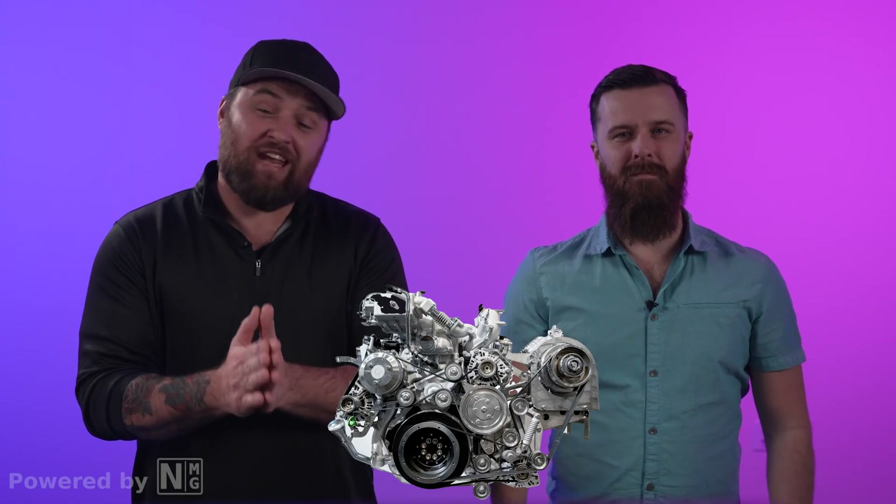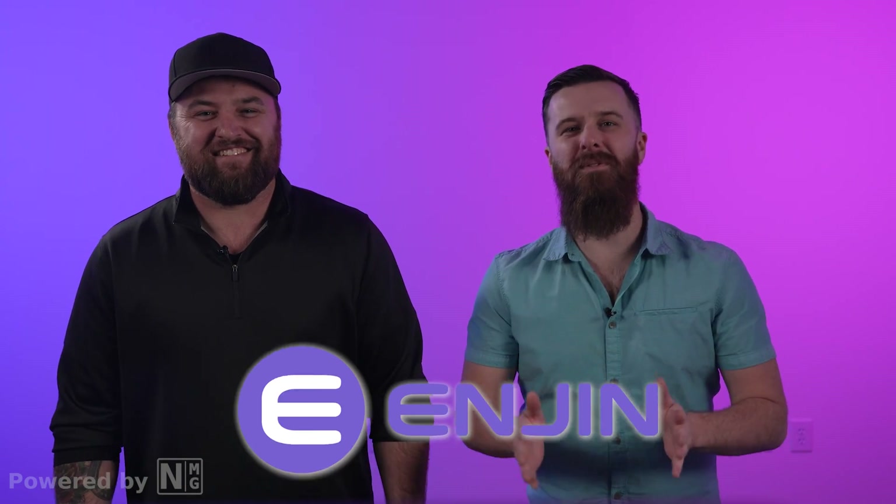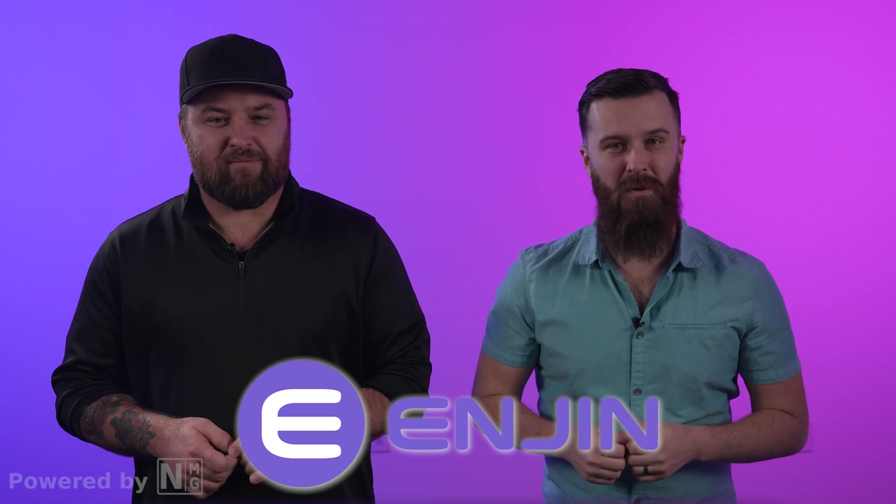For the second project in today's video, we're talking about Enjin — and no, we don't mean that big chunk of metal under the hood of your mom's minivan. Enjin provides an ecosystem of interconnected blockchain-based gaming products where game developers tokenize in-game items on the Ethereum blockchain. It uses Enjin Coin, an ERC-20 token, to back the digital assets issued on its platform, meaning that items can be bought, sold, and traded with real-world value.